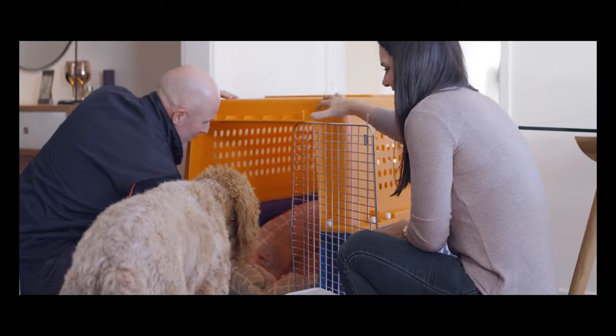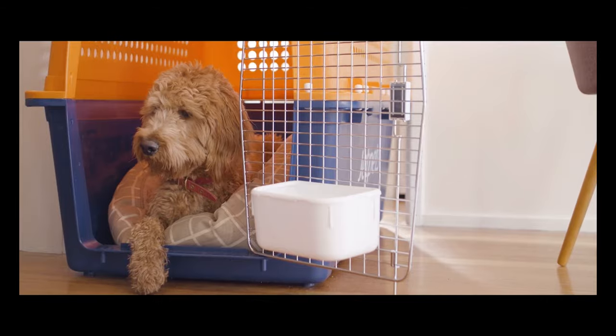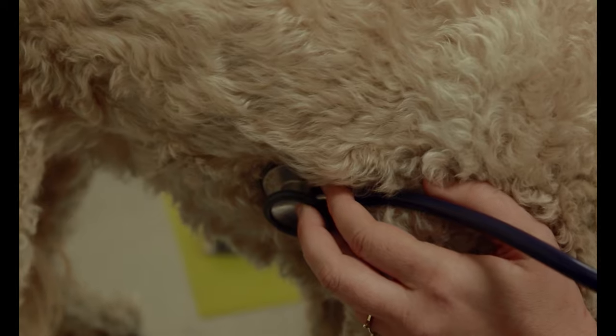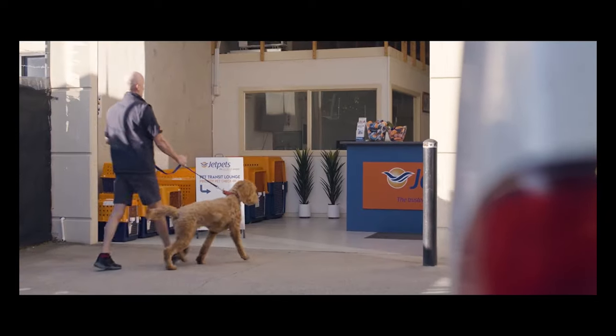An easy way to get started with your training is to put the crate in a familiar place and put your pet's favourite bedding and toys inside. On the day of the flight, our Jet Pets vets will complete a final health check and our pet handlers will stretch their legs and check them in for their flight.